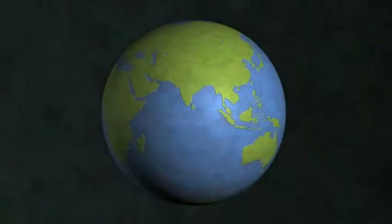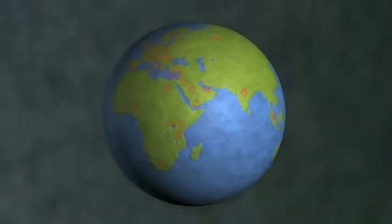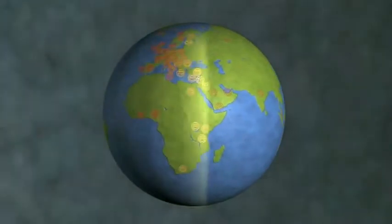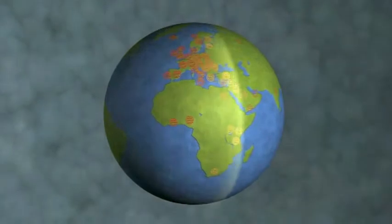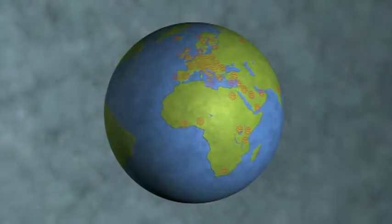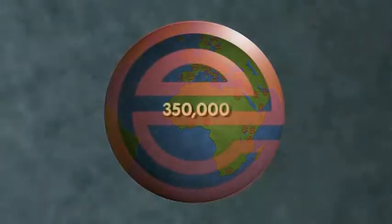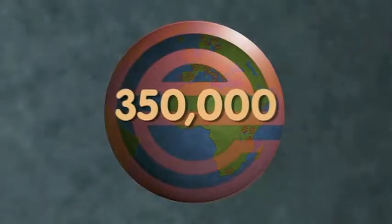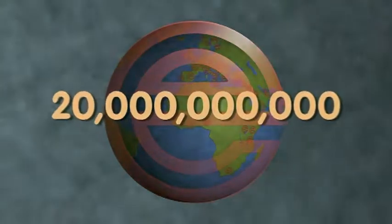We are Enercon, the global leader in induction sealing technology. Our systems can be found all over the world sealing bottle after bottle after bottle. In the time it takes you to watch this presentation we'll have sealed over 350,000 bottles — over 63 million in a day and over 20 billion every year.